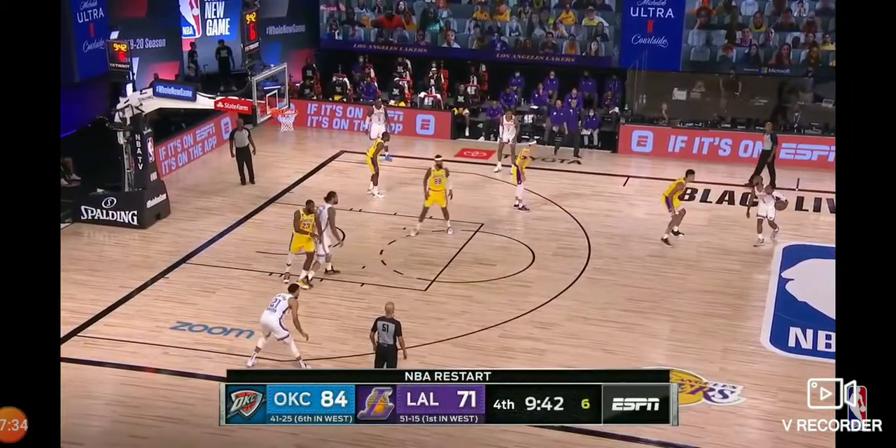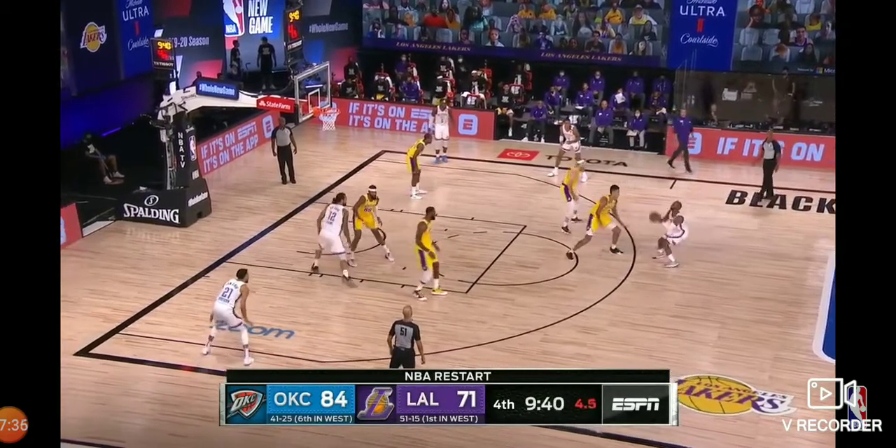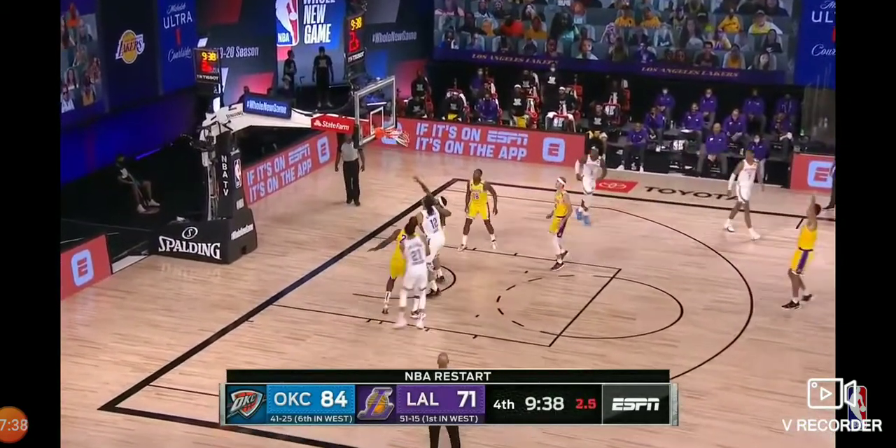Chris Paul out front working against Kuzma. Five on the shot clock. Launching the three — and hits bottom! Under an unbelievable contest from Kuzma.